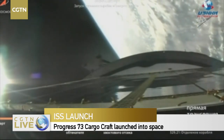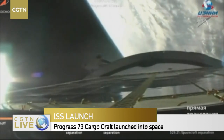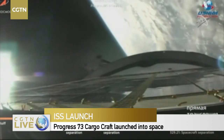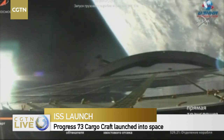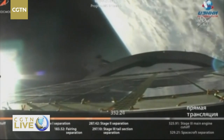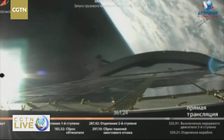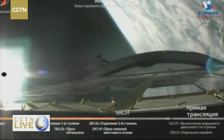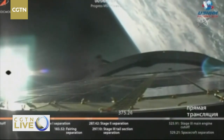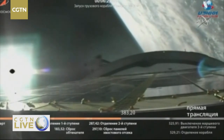Six minutes into the flight. This third stage will burn until 8 minutes 45 seconds, when the third stage will cut off and separate from the vehicle into orbit. Seven minutes into the flight — everything still looking good for this third stage, burning until the 8 minute 45 second mark.